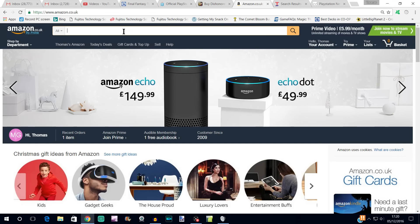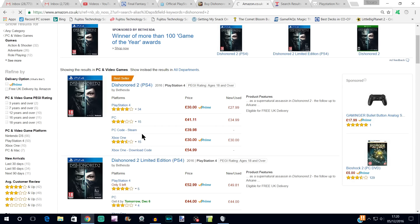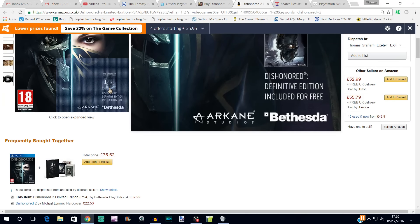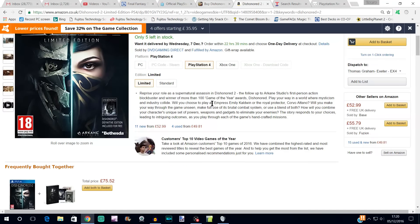Amazon also has it. Dishonored 2 — look at this, it just goes to show how good that deal on shop2 is. The basic version is £30 on Amazon, but the limited edition is £53 — that's another £23 on top. I'm not sure how they can justify charging that, unless it comes with the season pass or something. The first Dishonored remaster is definitely not worth £23. That just shows what a great deal shop2 is offering.